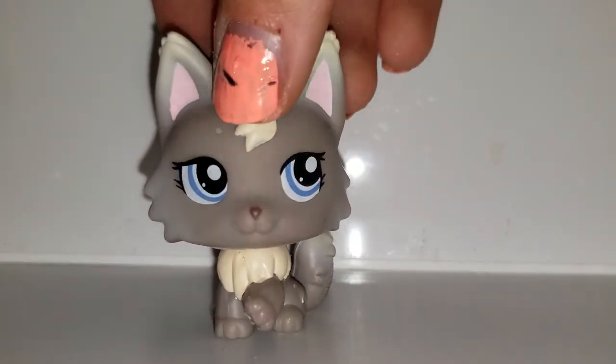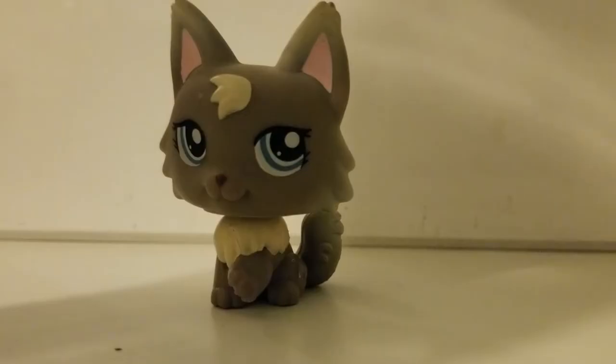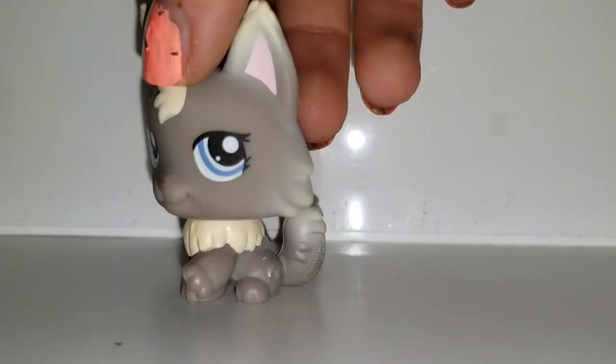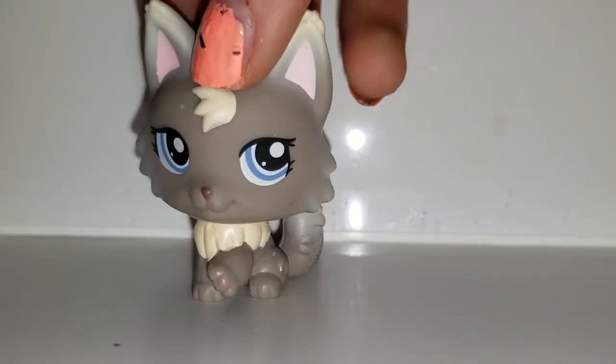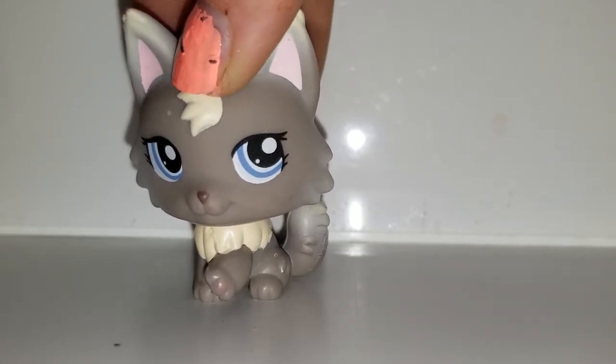Next we have whatever this is — I don't know what it is. I had to search it but couldn't find anything on it. That's okay — I don't know what it is but it's cute.